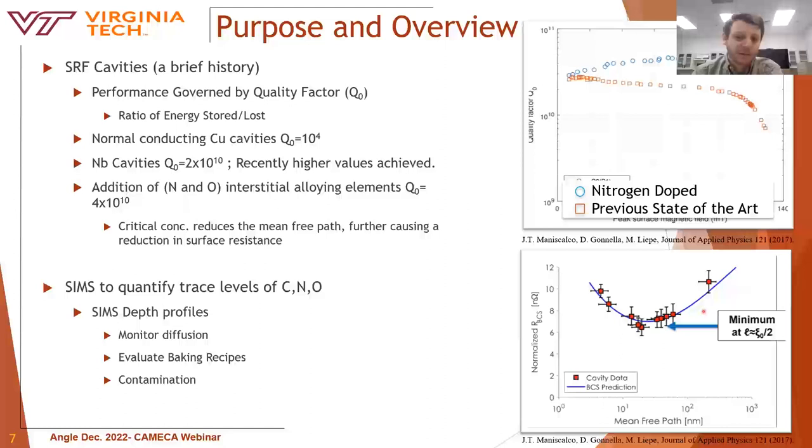For decades, niobium cavities were created with great care to avoid the addition of carbon, oxygen, and nitrogen, as it was thought that highest purity was necessary for best performance. However, more recently, about a decade ago, it was serendipitously discovered that the addition of interstitial alloying elements could actually increase efficiency if kept in very low concentrations, because the mean free path of an electron is reduced. This has been reported to lower the surface resistance at some critical concentration, and therefore SIMS was selected as an ideal characterization tool due to its PPM-level sensitivity and high surface resolution.